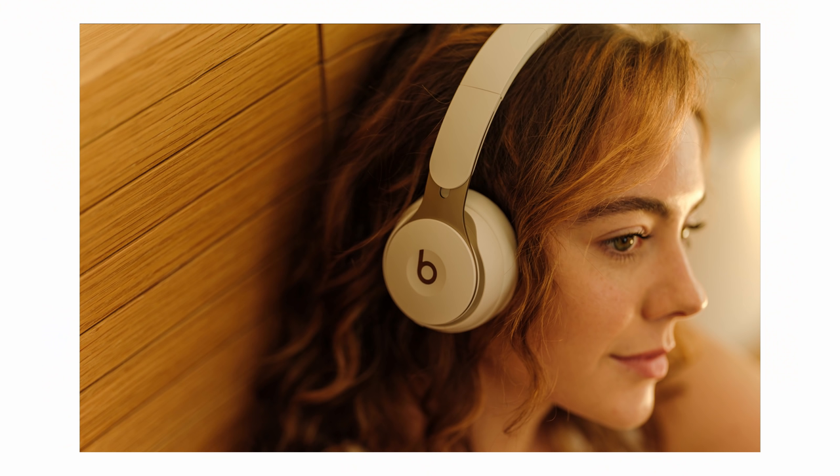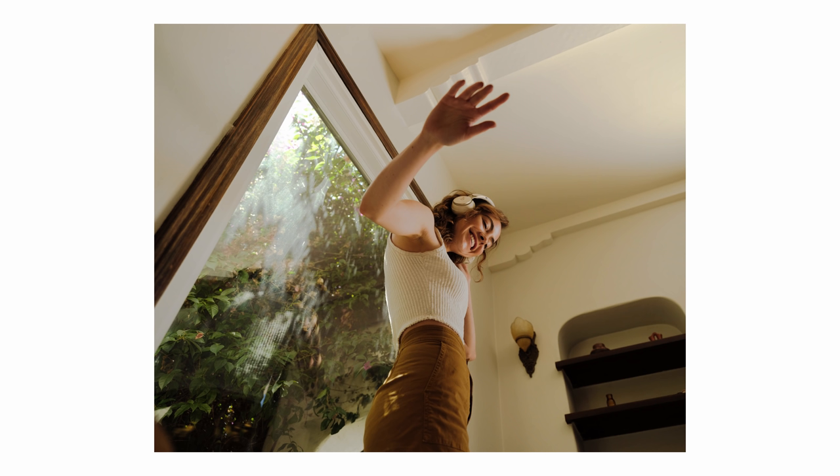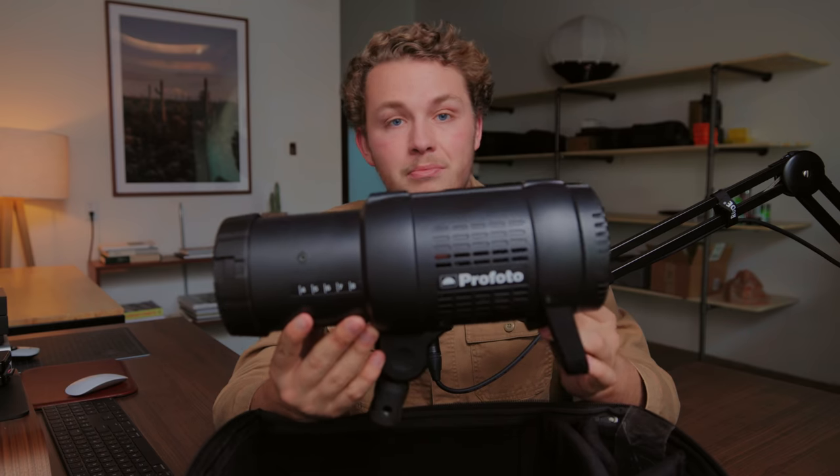I've used B1Xs in the past but only to rent, so I'm really excited to finally own one. I'm excited to get creative here in the studio and shoot some portraits of people here in my office. Really excited about that.